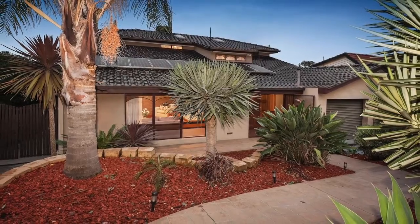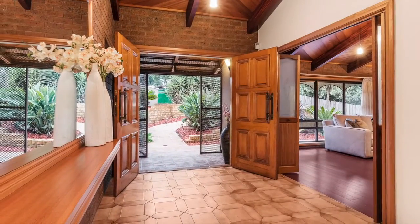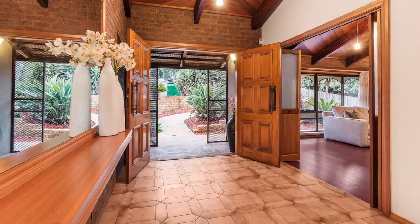Showcasing architectural finesse, this sophisticated residence's appeal is defined by its generous proportions, quality craftsmanship and sought-after location.